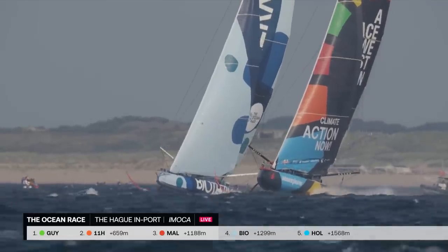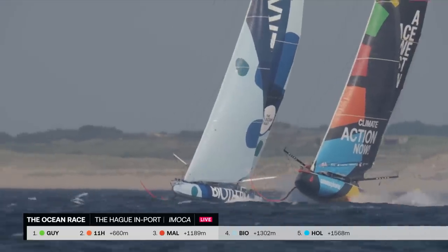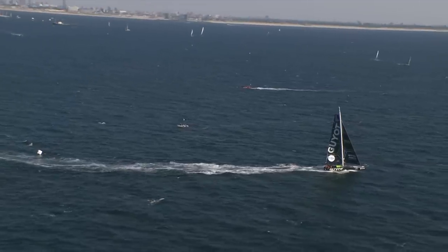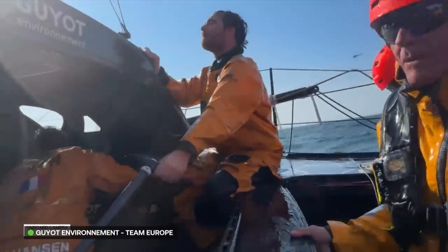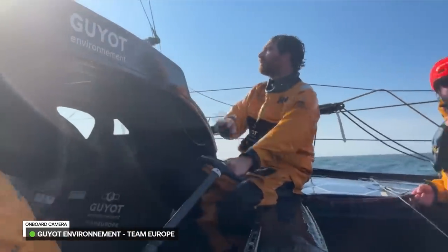Nico Lundgren is feeling the pressure here because Biotherm is on the charge. Team Milizia was in second — they slipped back into third and now are at risk of falling back even further. If you had any doubts as to whether a reef was the right call here, Guyot Environment Team Europe have just rounded Mark 1 for a second time with a reef and a very healthy lead as well.